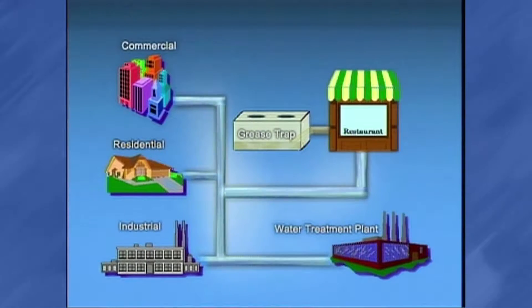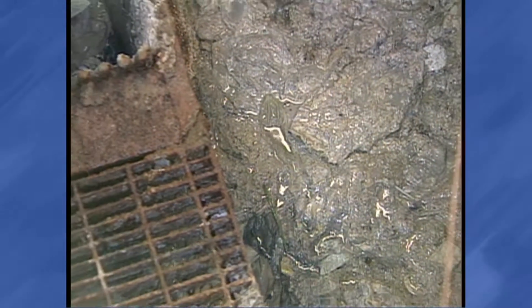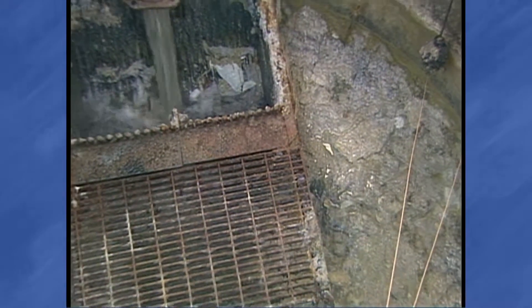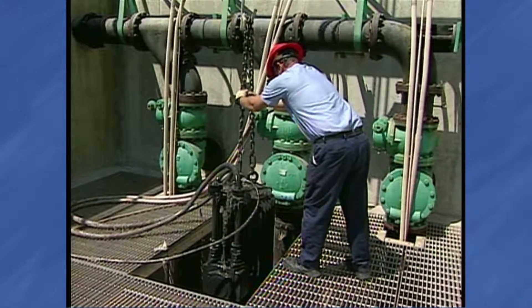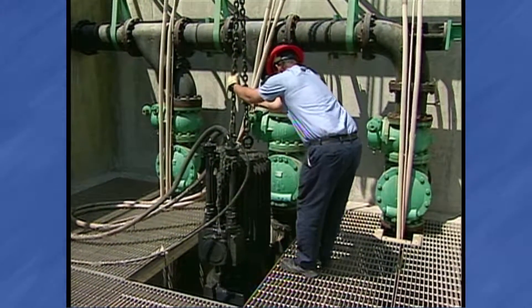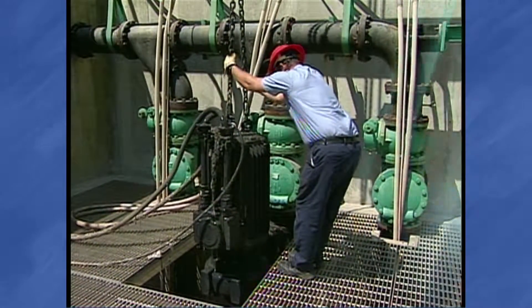Grease, along with all other wastewater, is transported by underground pipes to our wastewater treatment plants. But much of the grease never makes it to the treatment plants — it usually gets caught in the sewer pipes and lift stations along the way. Lift stations are large pumps that move sewage uphill. The pumps must receive continual maintenance to ensure reliable operation and remove this grease buildup.